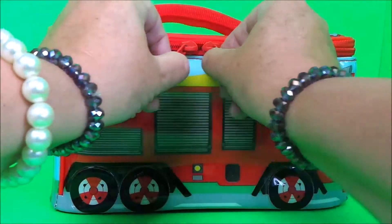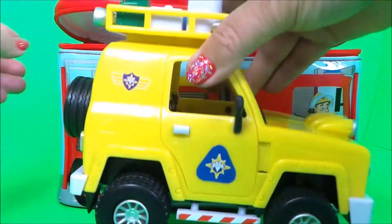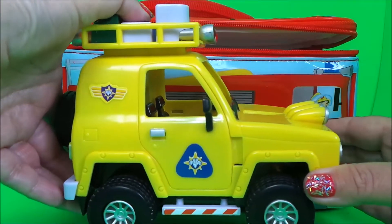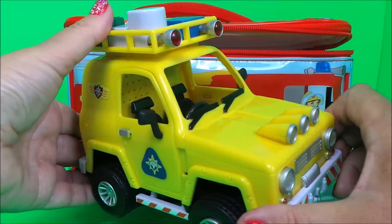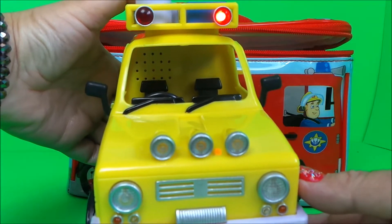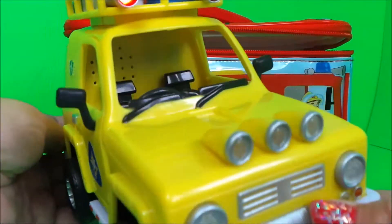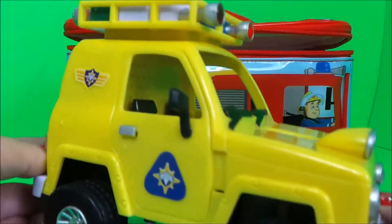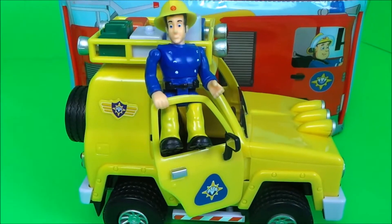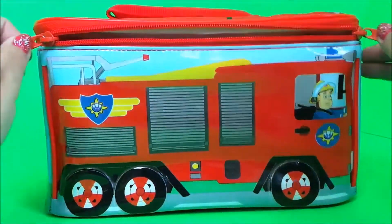Let's take a look at toy number two in Fireman Sam's lunchbox. Oh wow, it's the 4x4 vehicle that makes noise! It says: 'Mayday rescue, station control, I'm gonna need your help mate!' Elvis Cridlington just loves to drive the 4x4.